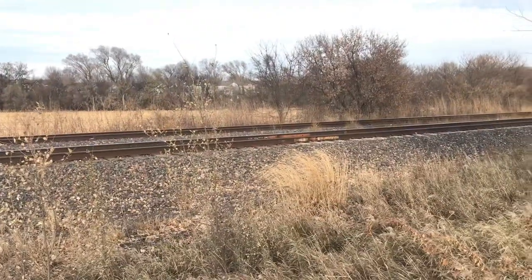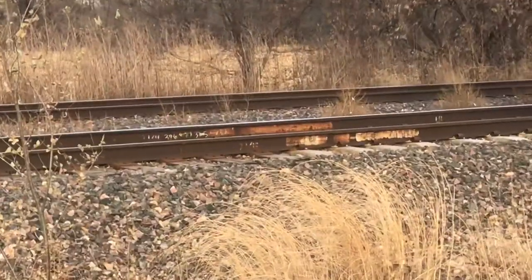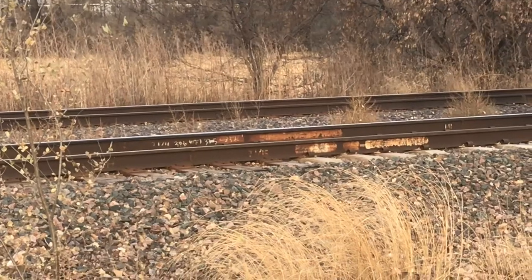Here I noticed track 2 is mainly concrete, but it turns back into wood at these rail joints near the signals.